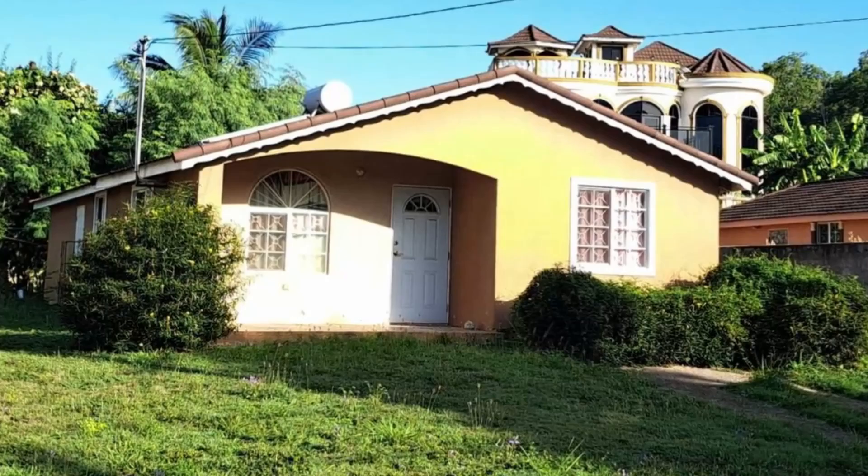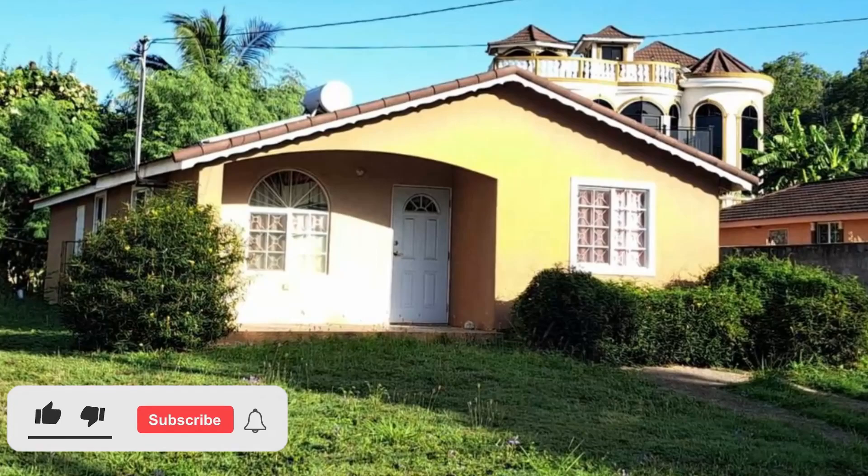So that's the property, guys. Comment down below, let me know what you think of this property. If you like this video, drop a like, and if you are new to the channel make sure you hit that subscribe button. Until next time guys, I will see you.